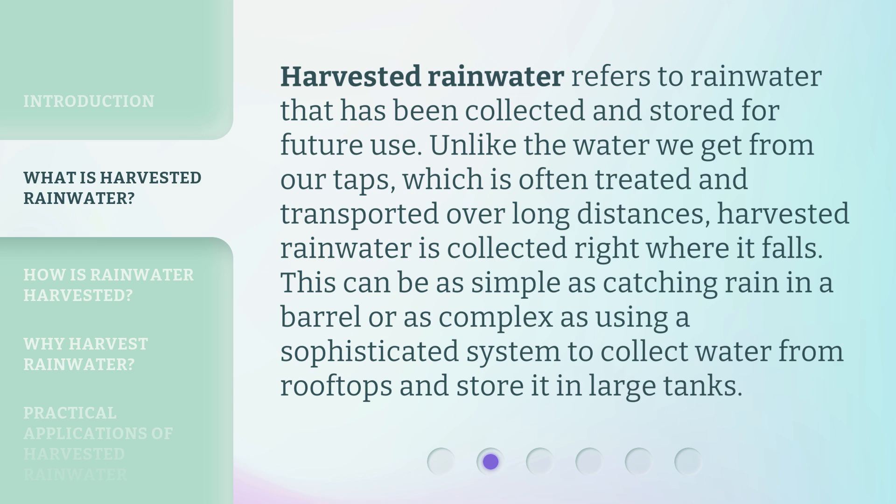Harvested rainwater refers to rainwater that has been collected and stored for future use. Unlike the water we get from our taps, which is often treated and transported over long distances, harvested rainwater is collected right where it falls. This can be as simple as catching rain in a barrel, or as complex as using a sophisticated system to collect water from rooftops and store it in large tanks.